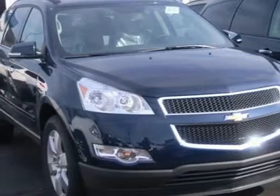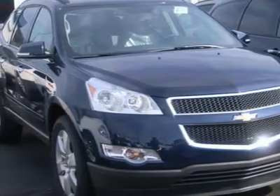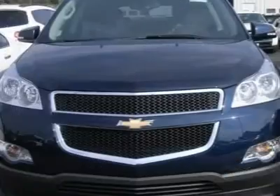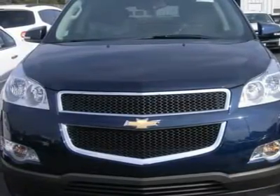Rear spoiler, auto-on headlights, auto-off headlights, privacy glass, heated mirrors, power driver mirror, power passenger mirror, heated exterior driver mirror, heated exterior passenger mirror, integrated turn signal mirrors.